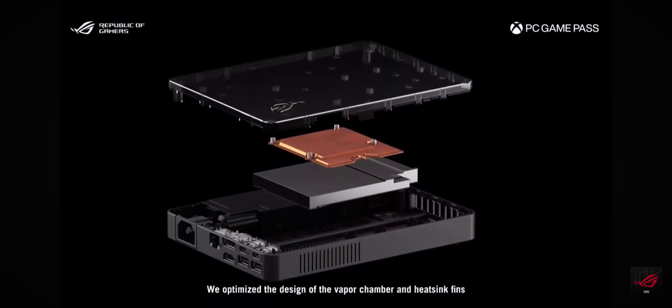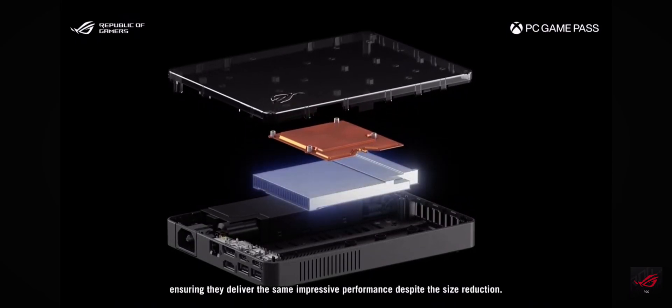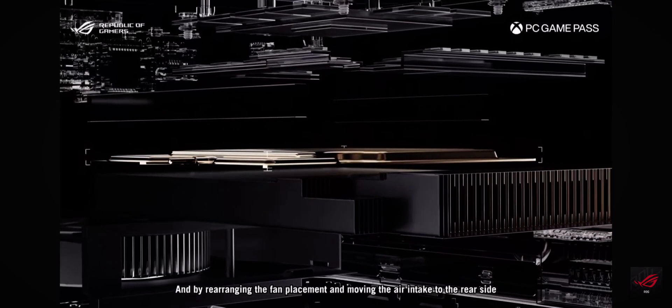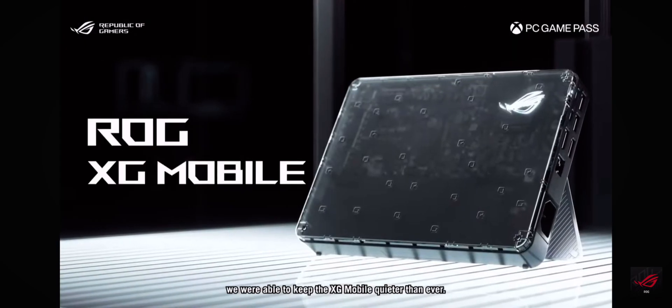We optimized the design of the vapor chamber and heatsink fins, ensuring they deliver the same impressive performance despite the size reduction. And by rearranging the fan placements and moving the air to the rear sides, we were able to keep the XG Mobile quieter than ever.